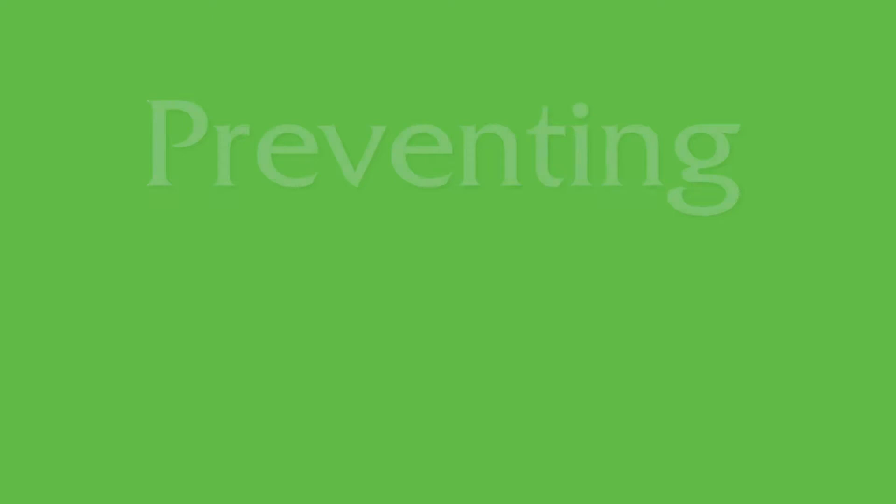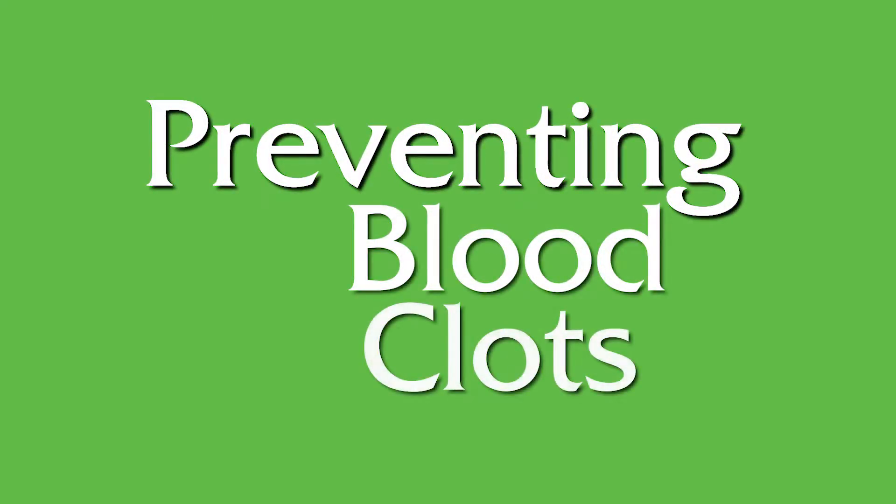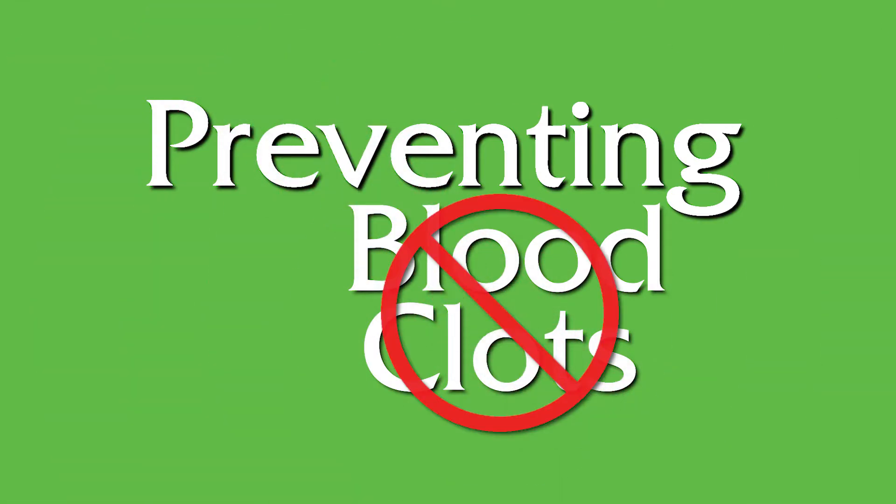There are a number of ways to prevent post-surgical blood clots and avoid such a medical crisis. Here are the four most common ways to avoid blood clots and the serious medical complications they might cause.